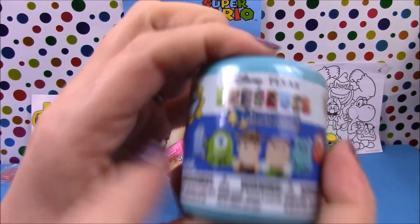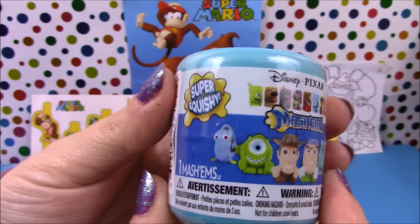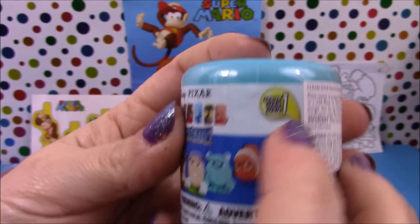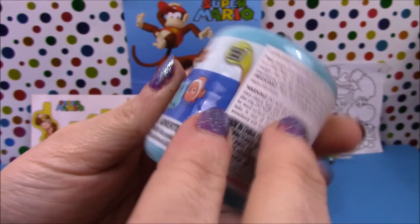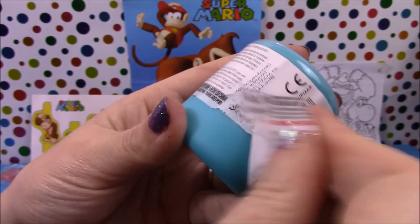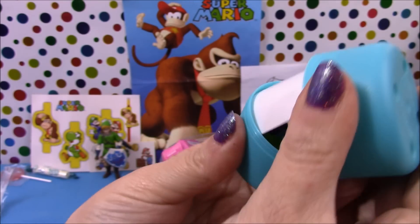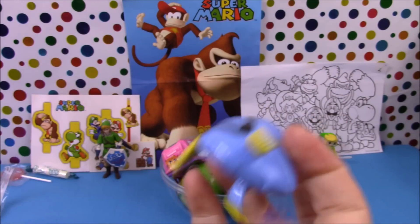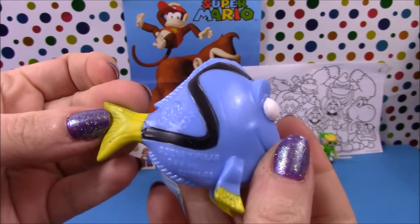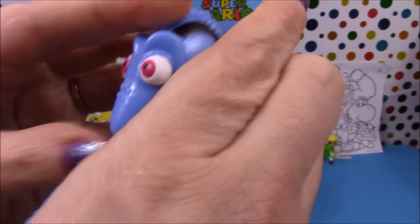Next up we have Disney Pixar Mashems. I only found these today in Toys R Us here in the UK — they are from series 1 so I'm not sure how long they have been out. Let's have a look and see who we get — and we have Dory from Finding Nemo, and she's very squishy.